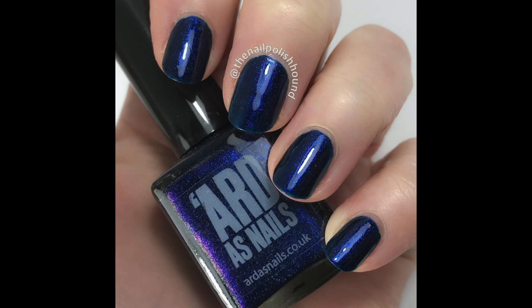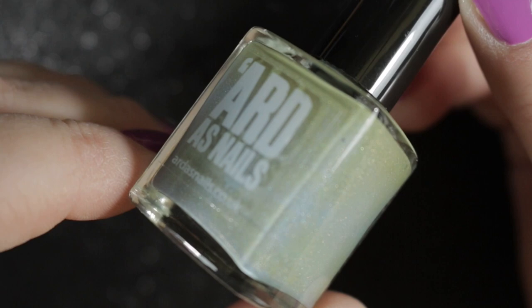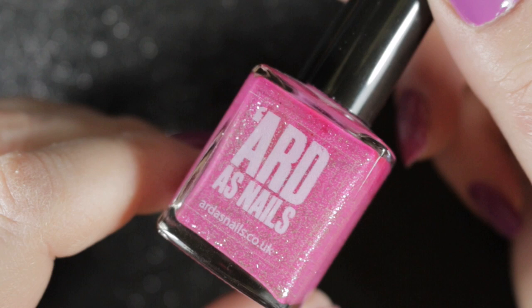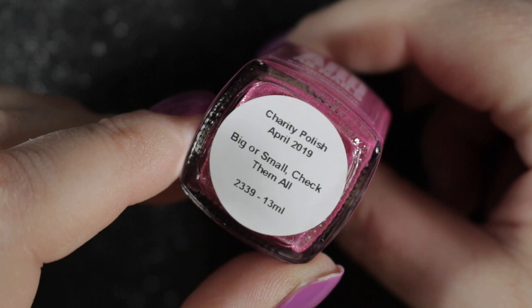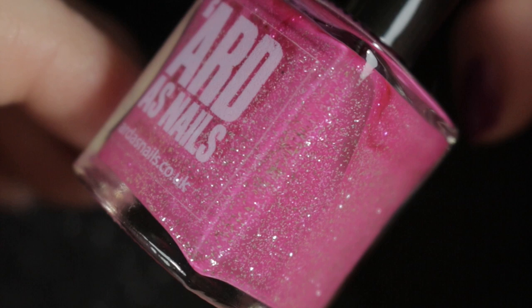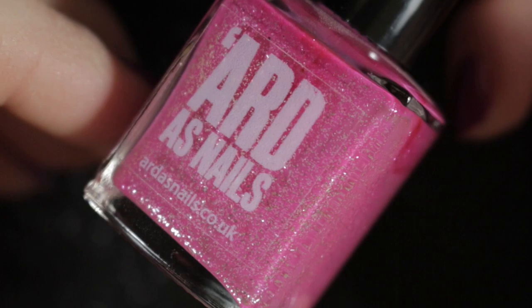March's polish was this unusual thermal polish called Erin — unfortunately this one didn't really suit my skin tone so this one will be de-stashed. April's polish was this pretty pink called Big or Small Check Them All and it is full of glitter — there's silver and gold glitter in here and at some angles it almost looks purple. It's a pretty polish but not one I think I'm going to reach for again, so I am going to be de-stashing this one as well.